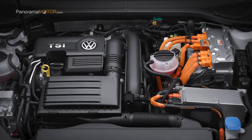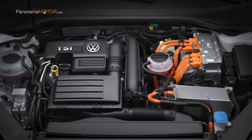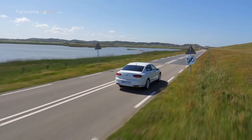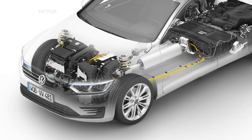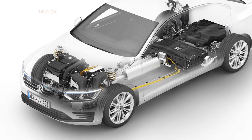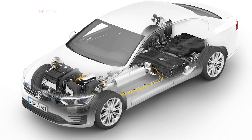El Passat GTE es un híbrido enchufable. Está propulsado por un motor eléctrico y un motor TSI de gasolina, que permiten disfrutar de todas las ventajas de la movilidad eléctrica sin inconvenientes. En modo eléctrico, el Passat GTE arranca silencioso y sin emitir emisiones gracias a su motor eléctrico; dado que su aceleración es lineal, el máximo par motor está disponible desde el principio.